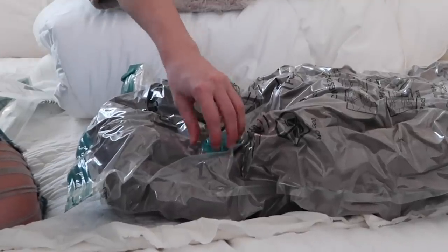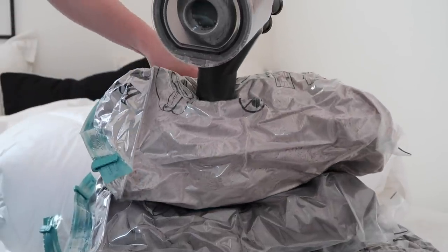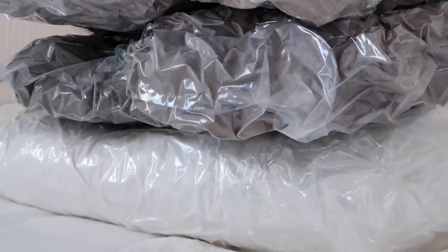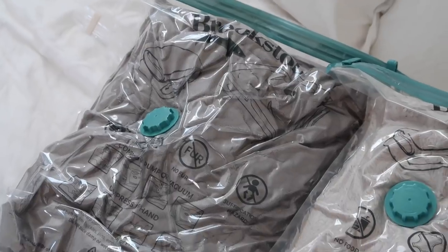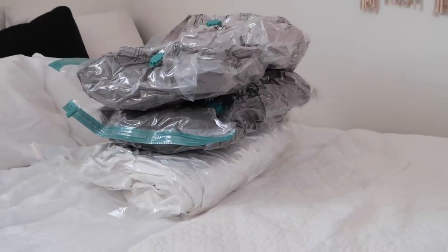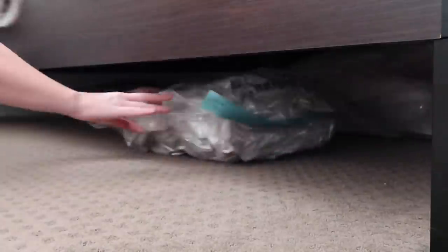That way you can stack all of your blankets and fit them in a smaller space. You can do this with your winter clothes, pajamas, extra sheets — really anything that's taking up a lot of space. You can vacuum seal it and shrink the size of it. Clearly you can see what a difference it makes, so I'm slipping them underneath my bed so they'll be fresh and ready for next year.